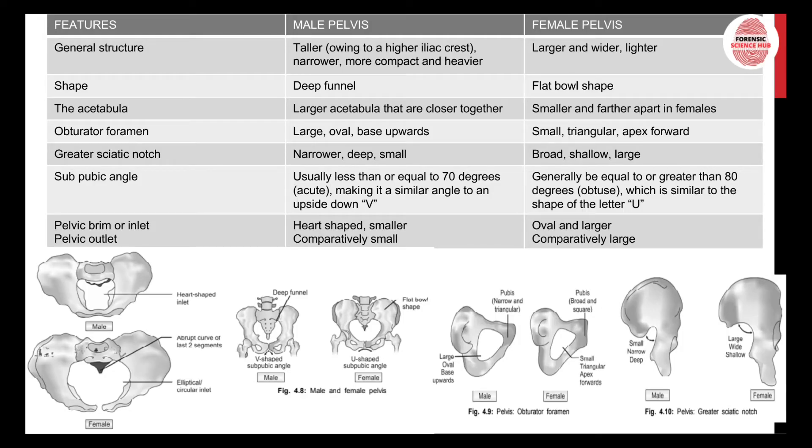To identify a person as male or female using the pelvis, we need to know the differences between male and female pelvis. Regarding general structure: the male pelvis is taller due to the higher iliac crest, but overall the female pelvis is larger and wider. As you can see in this picture, the female pelvis is much larger and wider, while the male pelvis is narrower, more compact, and heavier.